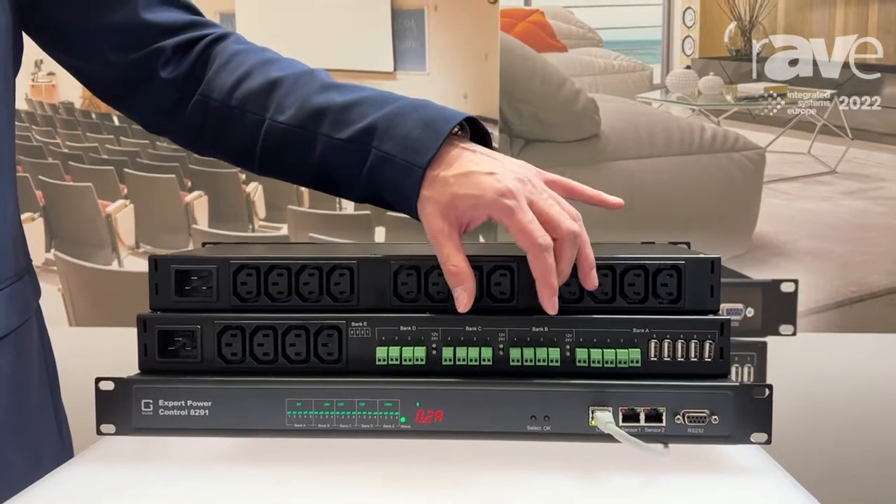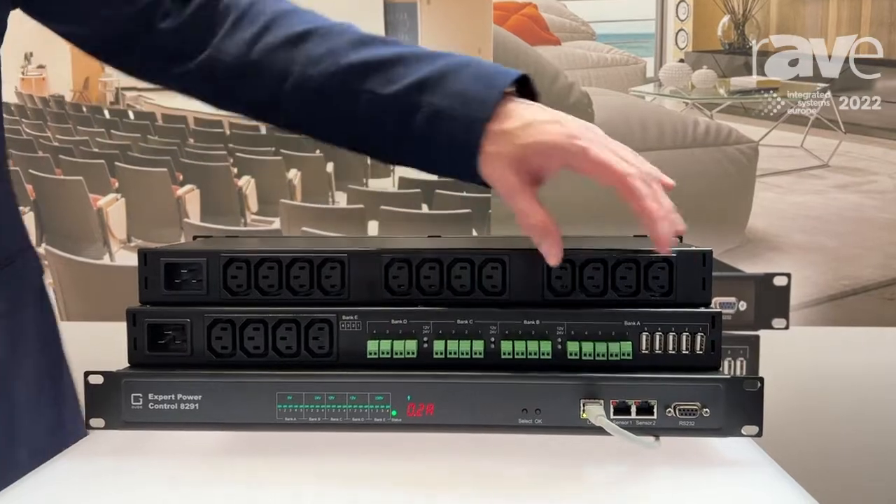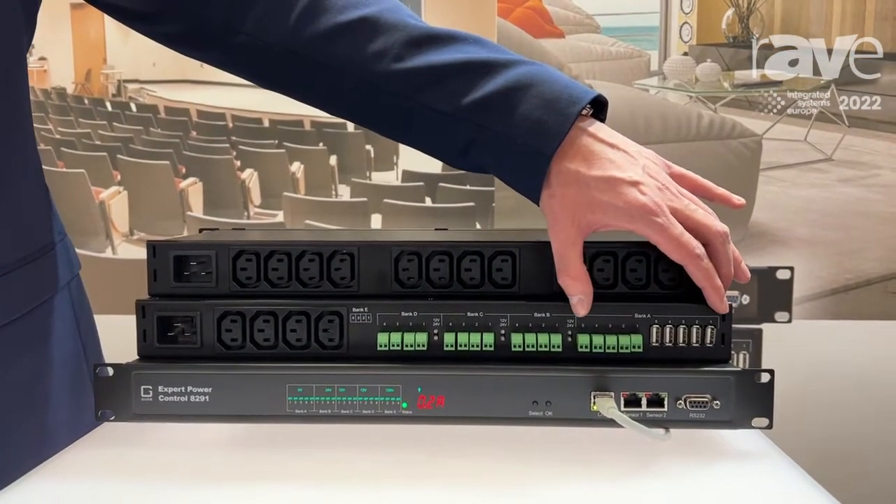For example, if you have an installation with 12 volts, you can choose both banks to 12 and one to 24. You can configure each bank individually to 12 or 24 volts. And we also have five volts fixed.